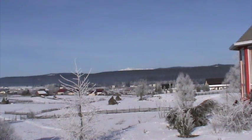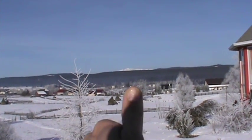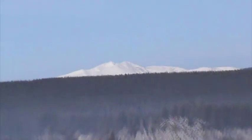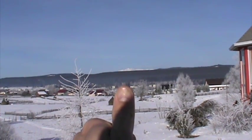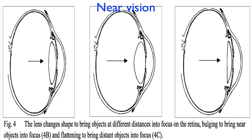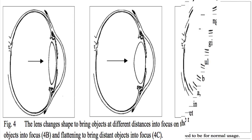Let's return to the camera analogy for a moment. In the camera, the lens moves in and out to bring objects at different distances into focus. This doesn't happen in your eyes. Instead, the lens changes its shape to bring objects into focus. When you focus on a near object, the lens becomes fatter, bulging from front to back. To focus on something further away, it becomes thinner. The lens is continually making fine adjustments in its shape, changing its focus more than 100,000 times every day.